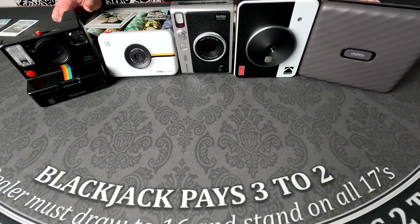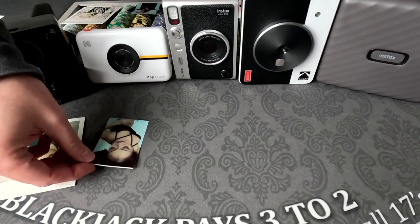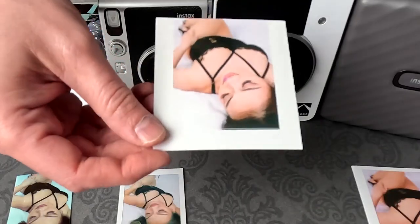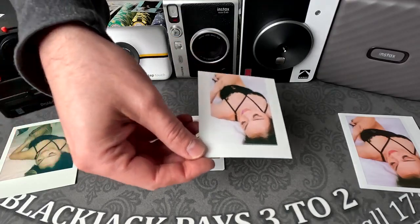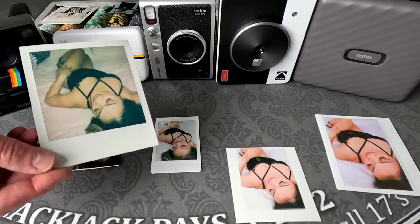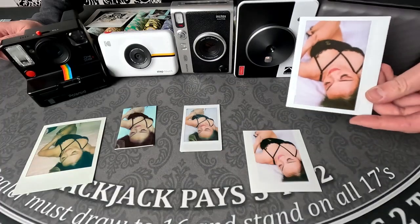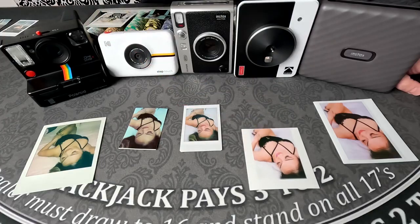Results time — let's see who had the best looking print. We have the Polaroid One Step Plus, the Kodak Step Touch, the Fuji Instax Evo, the Kodak Mini Shot 3, and the Fuji Instax Wide. As far as my favorite, I really like the way the Kodak Mini Shot 3 looks — the color, the detail, everything looks really nice. Coming in second I'll go with the Polaroid One Step Plus. This one looks really nice; the focus is really good, the colors aren't great but it just has that Polaroid look that really stands out. Coming in third is the Instax Wide printer, and then the remaining two I'm not really a big fan of.